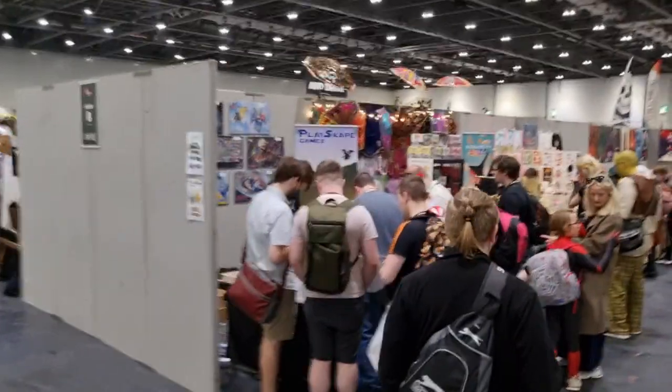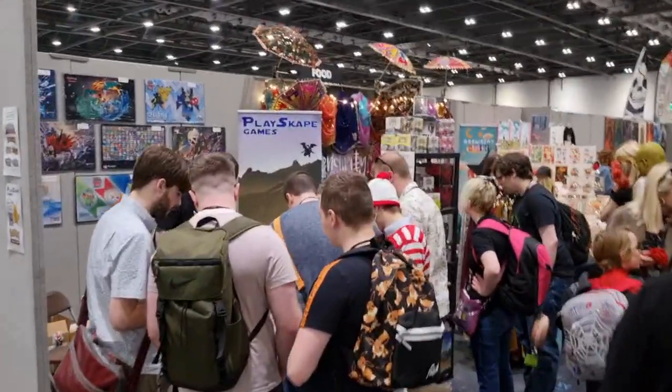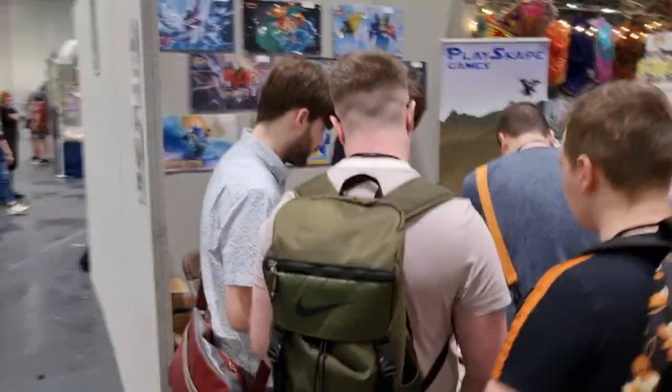I just thought I'd show you MCM Comic Con London. We'll also be at Birmingham later. Our stand is absolutely busy at the moment, so hopefully we'll be able to show you a video later. Let's go and help Lewis.